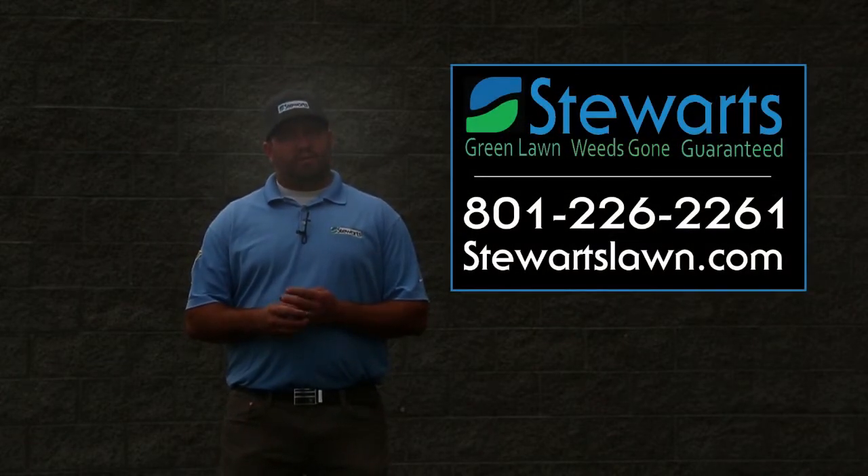If you see bore damage on your trees, call or text our office today for a free quote.